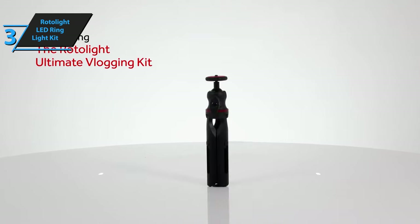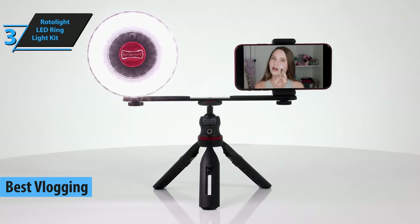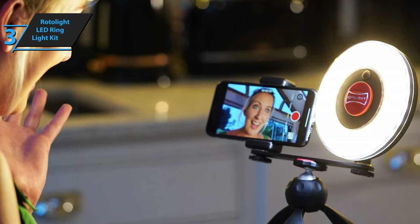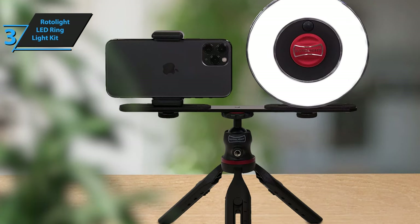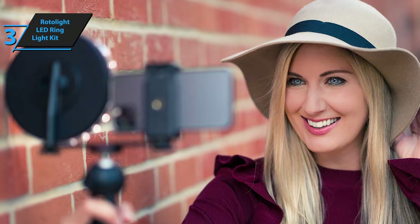Our next review focuses on the Rotolite LED ring light kit, the best vlogging ring light of 2024. If you're a budding YouTuber, a creative content creator, or a makeup artist aiming for top-notch results, this kit could be a game-changer for you. The Rotolite Ultimate Vlogging Kit has earned its reputation for superior light quality and sturdy build, making it an essential tool for content creators. Whether you're filming from home or on the move, the kit, complete with a lightweight tabletop tripod, ensures you're always ready to roll.